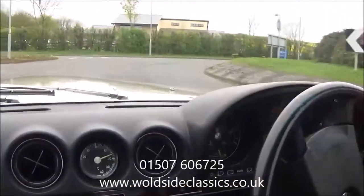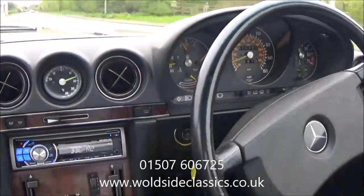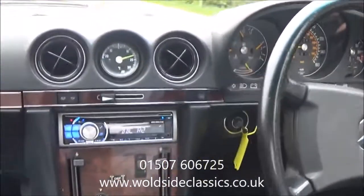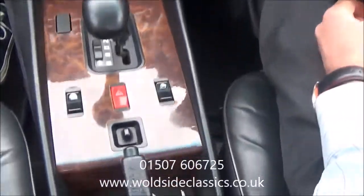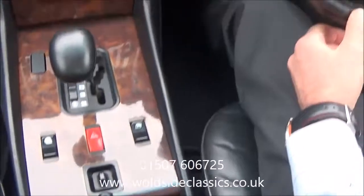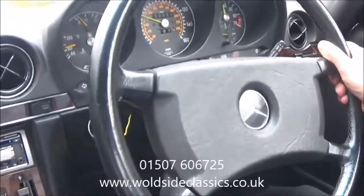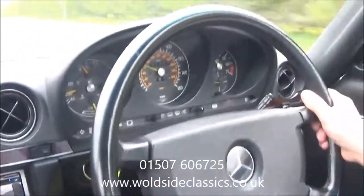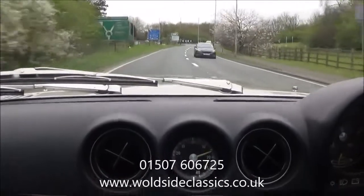Just a small video presentation of this 107 series 300 SL Roadster to show you how good these cars are. With the prices of the 113 Pagoda models going sky high, these are the next best thing for Mercedes enjoyment. A car as good as this for sub £20,000 is now becoming a rare thing.